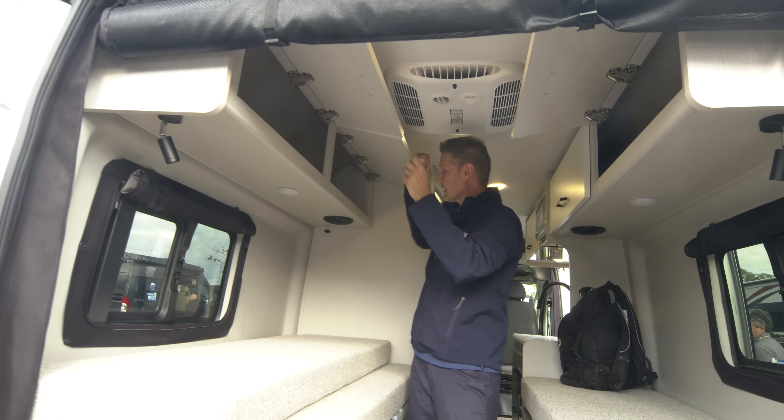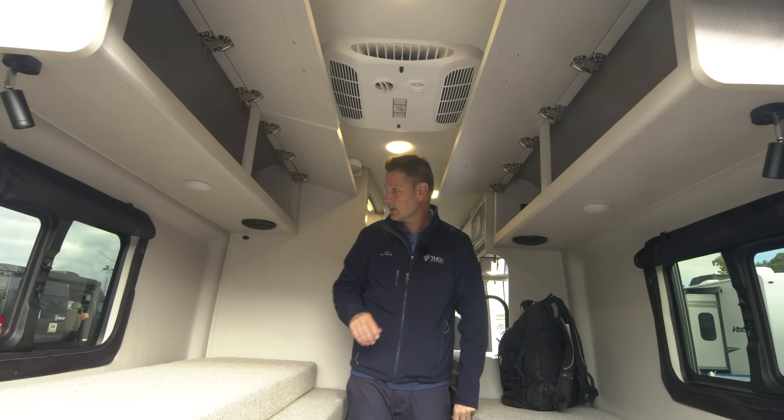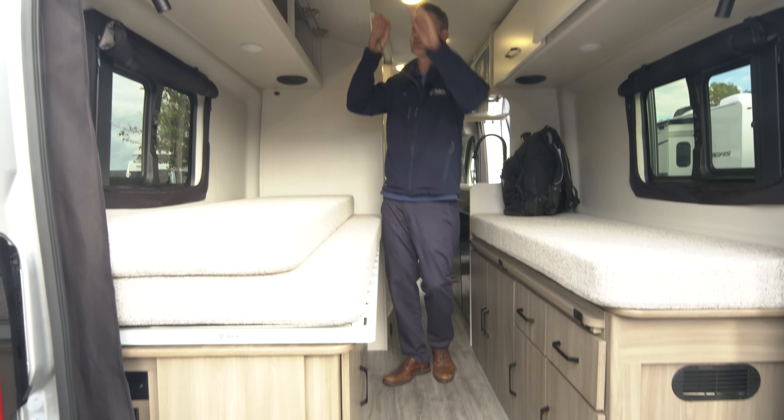Drawers here, storage here, cabinets here, cabinets right here, USB-A ports over here. You can really pack a lot into this van.